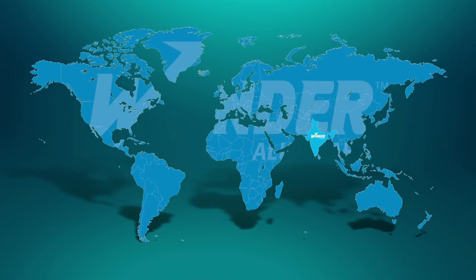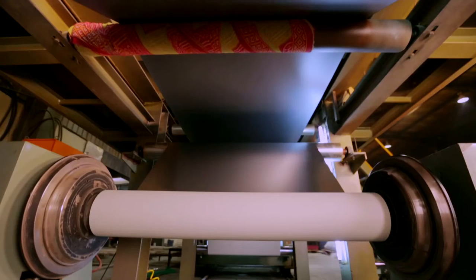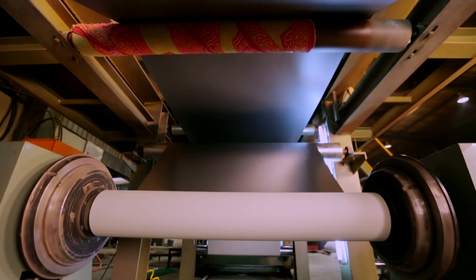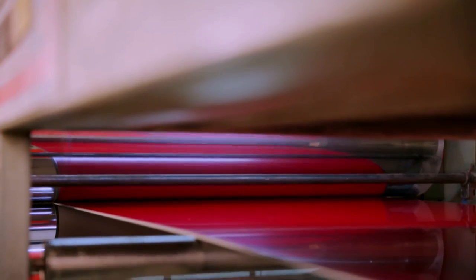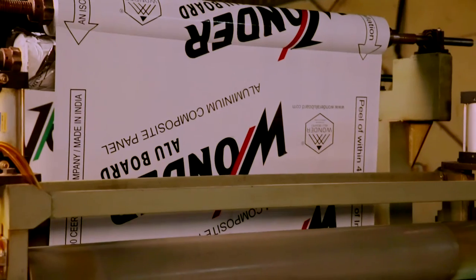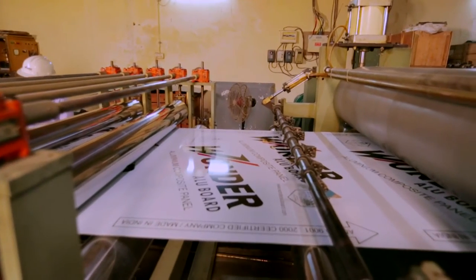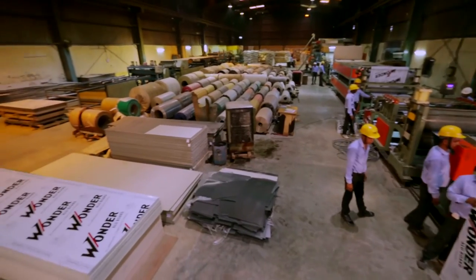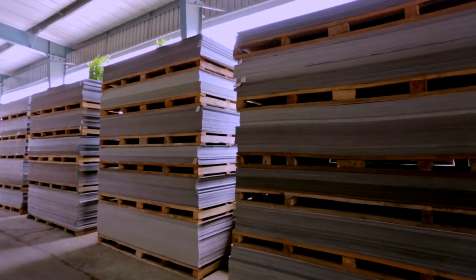Wanda Alubord products are a class apart. Unlike traditional ACP sheets, Wanda Alubord's ACP sheets have a closed-cell structure, making them immune to insect attack and essentially waterproof. This translates to fewer callbacks, as the sheets remain highly durable with no chance of rotting, warping, cracking, chipping, or peeling.